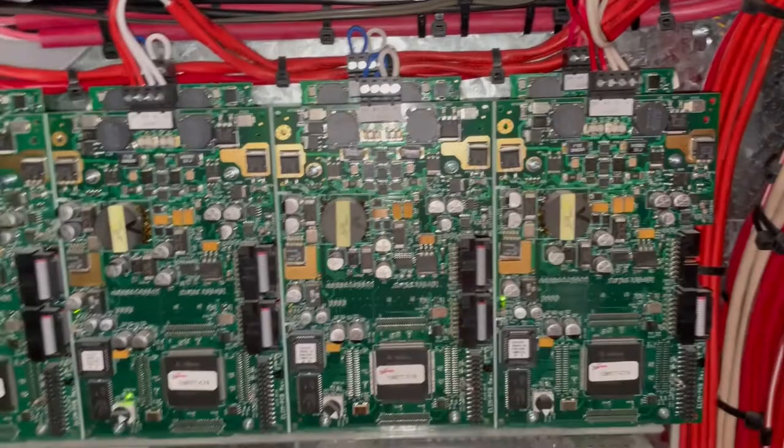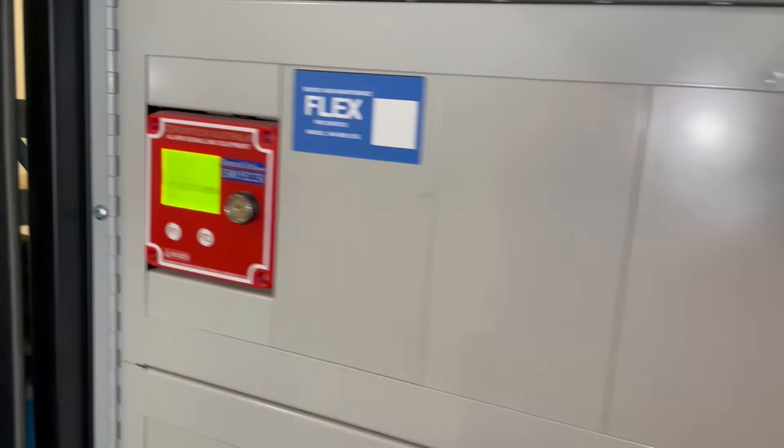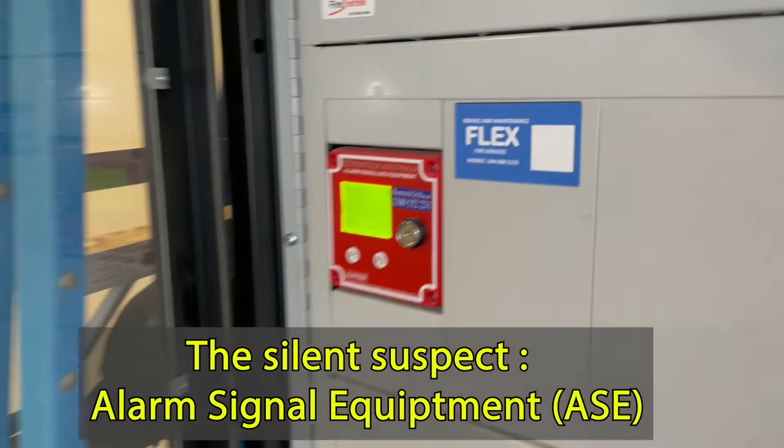It looks like it's coming from the power supply, but I reckon the problem comes from here. Most earth faults come from the antenna of the alarm signal equipment.